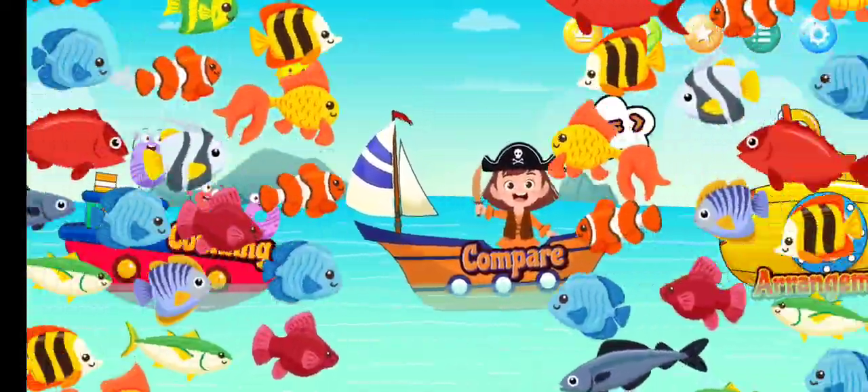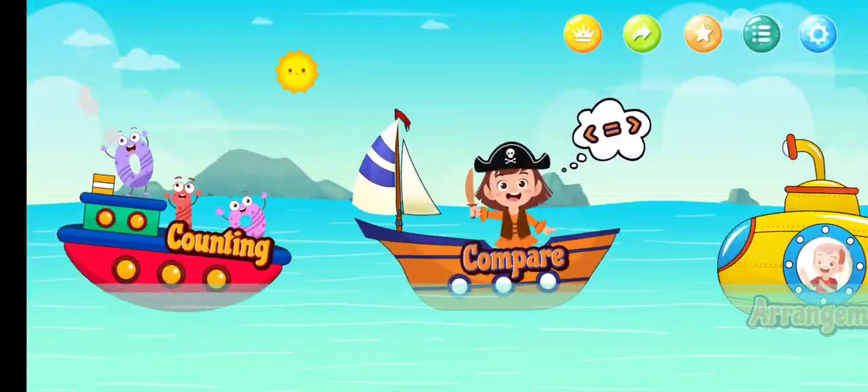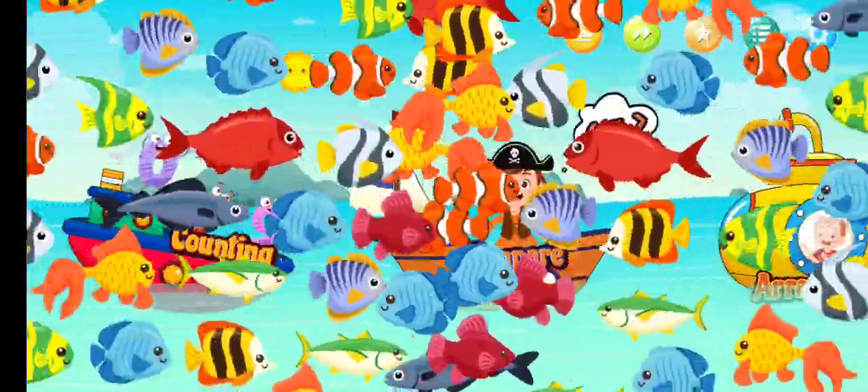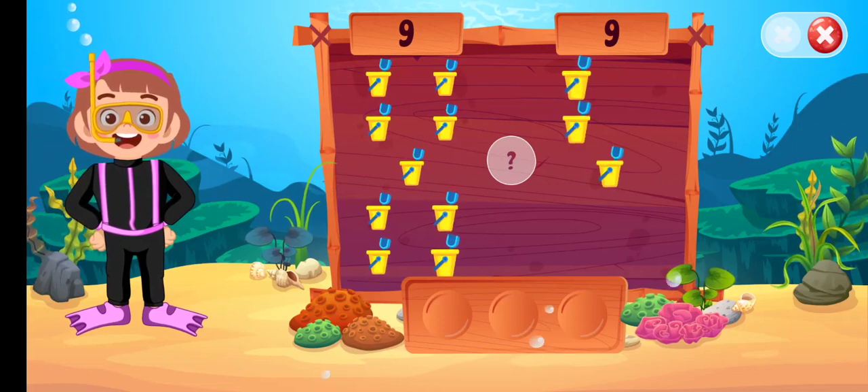Let's practice counting! New math puzzles! Let's compare numbers! Compare the numbers!